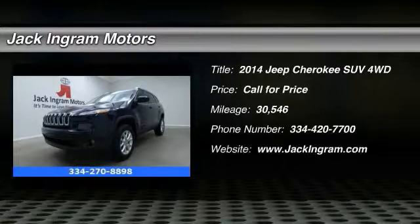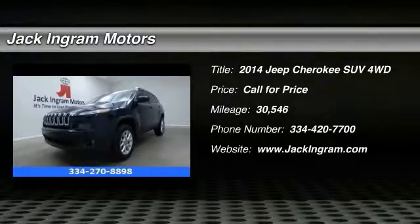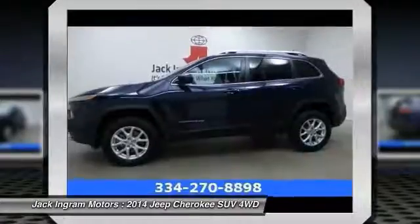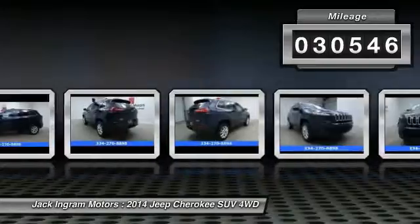The 2014 Jeep Cherokee offers superior off-road capability, making it a fine choice for families who venture off-road or vacation in the mountains or other remote areas. This vehicle has less than 35,000 miles.